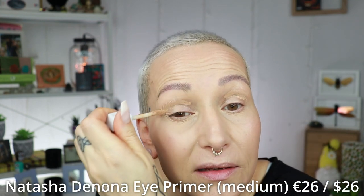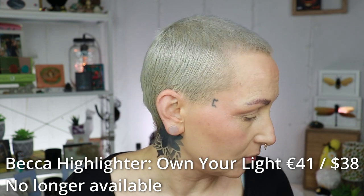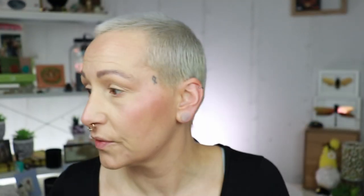I'm going to prime my eyes now so it can set a little bit before I apply the eyeshadow. The eye primer is also from Natasha Denona. Onto blush and highlight — for blush I grab my Charlotte Tilbury Walk of No Shame. For highlighter I grabbed one from Becca — it's no longer available but it's the shade Own Your Light. It's a very pretty highlighter.